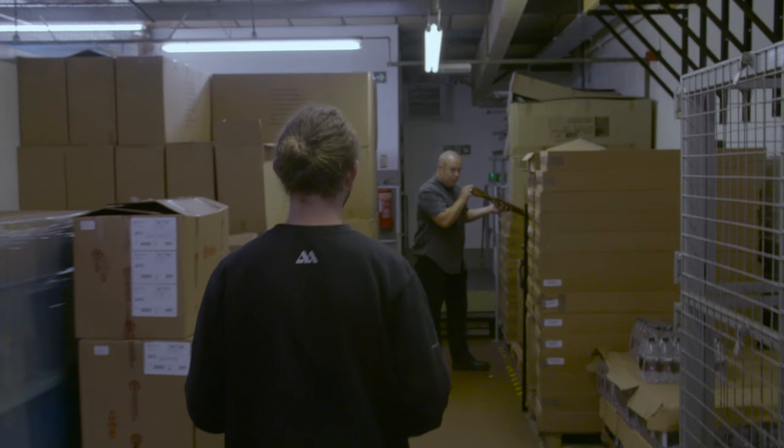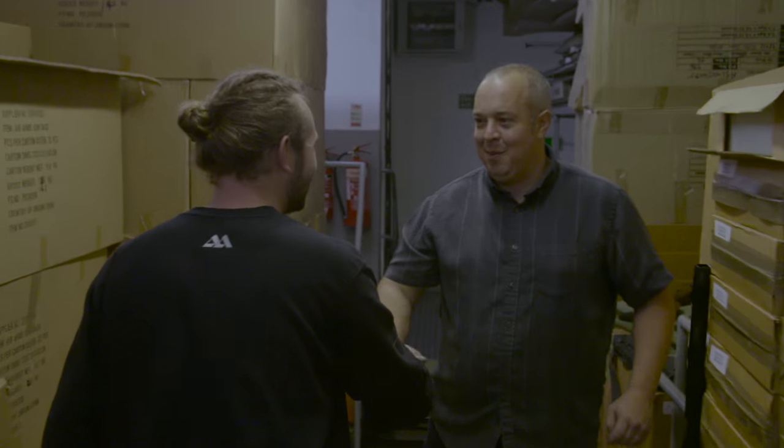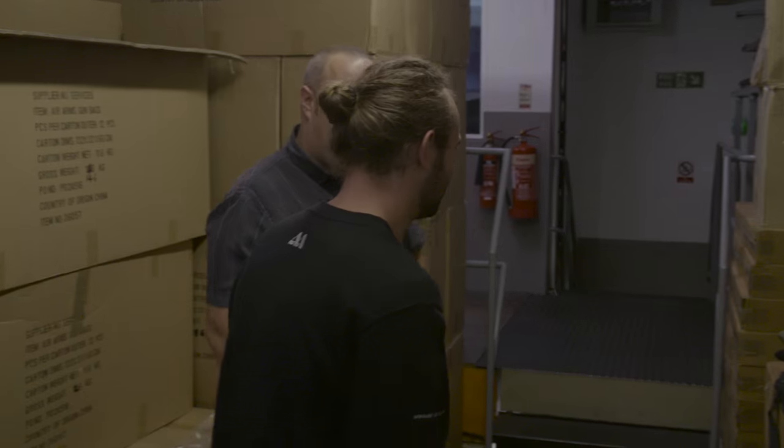I'm Alan George, General Manager at Air Arms. We have Matt Dubber here today over from South Africa to look at the factory, see what we do, how we produce the products, including the ins and outs of the machining and all.